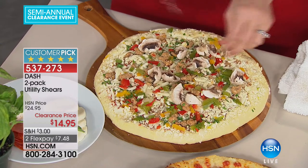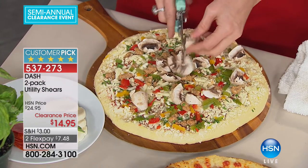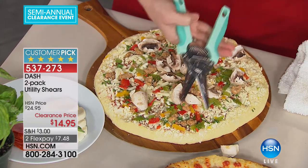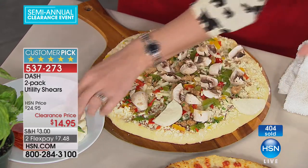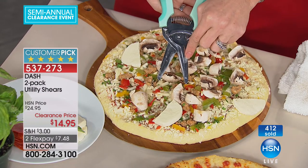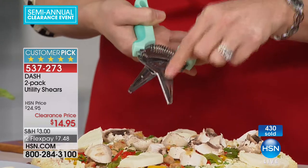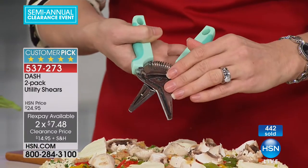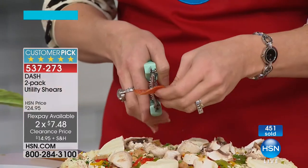If you have a handyman in your life, or somebody that owns a truck and is always asking for scissors or a knife, this will take the place of that. We're preparing our pizza and the cheese doesn't stick — that's because it's surgical-grade stainless steel, which is what they literally use in hospitals. It won't rust. When you wash it in the dishwasher, it becomes completely sanitary.